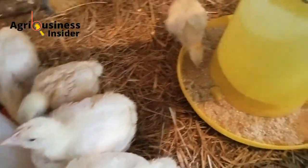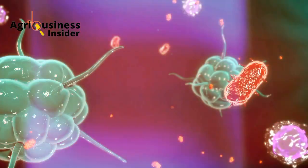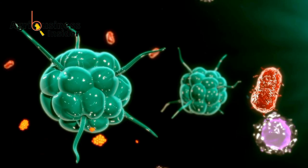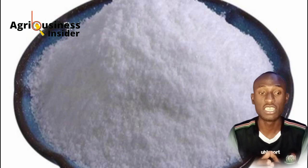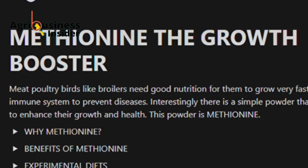Meat poultry birds like broilers need good nutrition for them to grow very fast and to enhance their immune system so as to prevent diseases. There is a simple powder that can be legally used to enhance their growth and health, and this powder is called methionine.